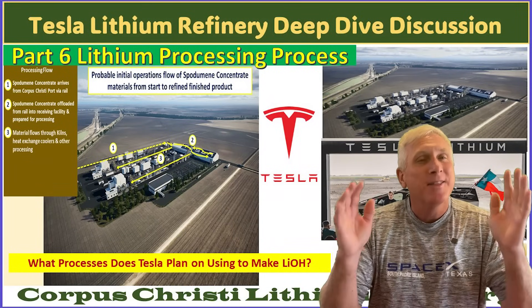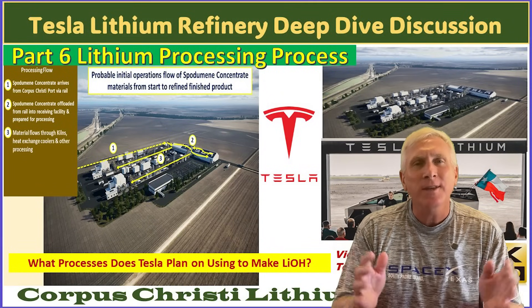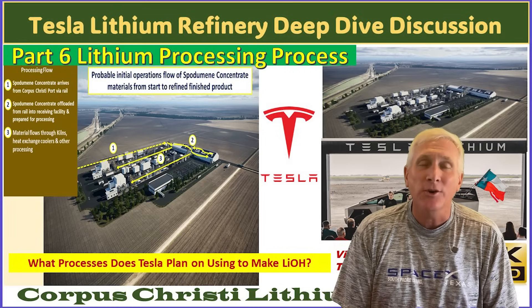Hey everybody, it's Joe. This is the last part of my multi-part series covering the construction of the lithium refinery plant that Tesla is building here in Texas near Corpus Christi.